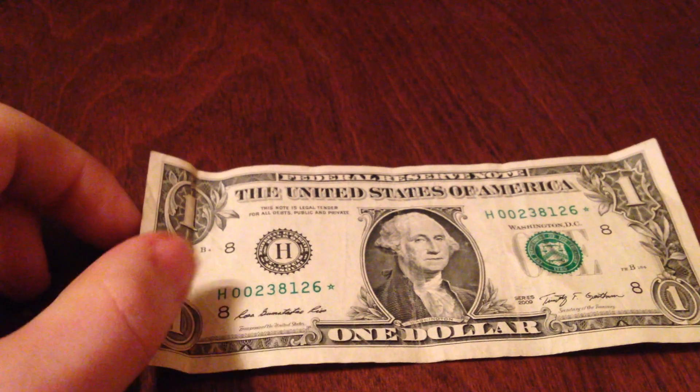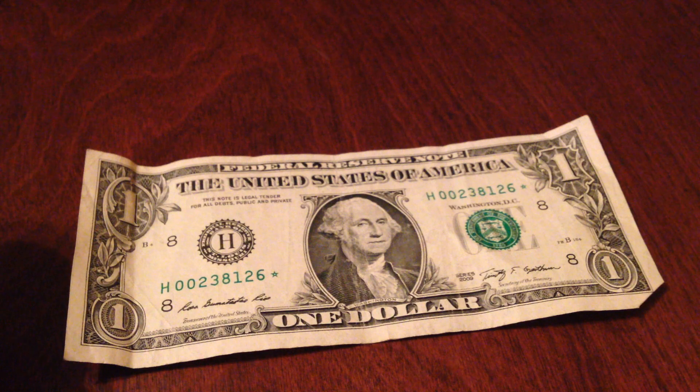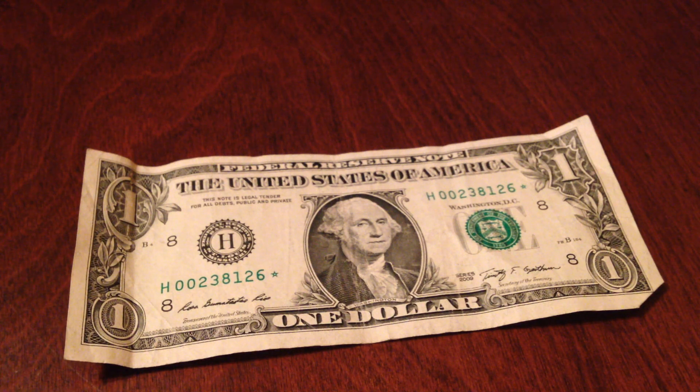I found this one in circulation. I sometimes look at the serial numbers and stuff — it's a low-ish serial number too.